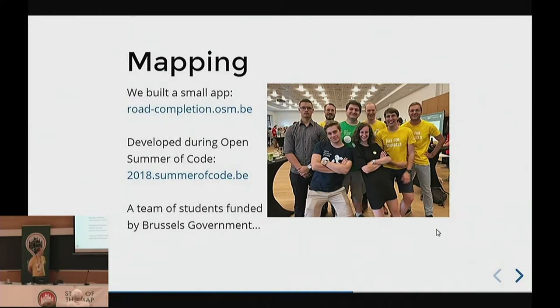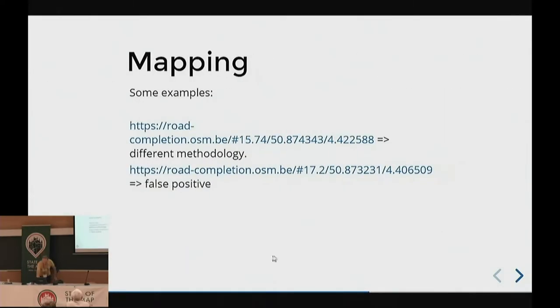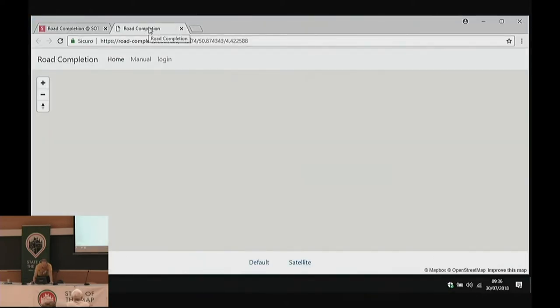Because of that, we built something new — not on top of MapRoulette, but a new tool. We built a small app developed during Open Summer of Code with some awesome students. We built this road completion tool, funded by the Brussels government, because they use apps on top of OSM and asked us to make sure the road network is complete for Brussels.